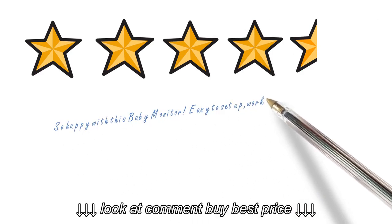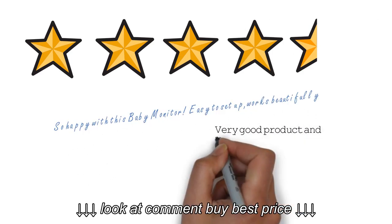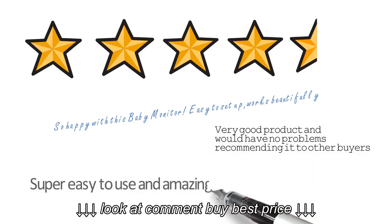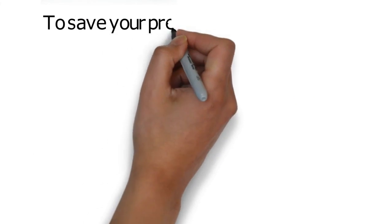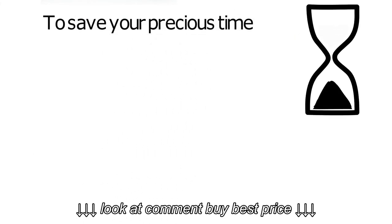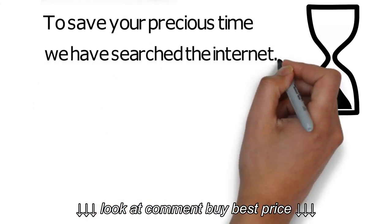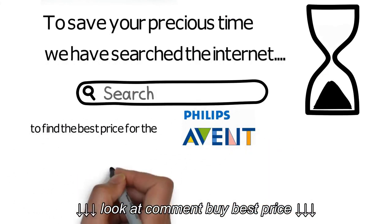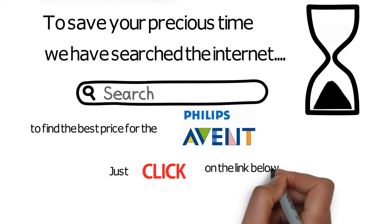All these features gave this baby monitor an average rating of 4.5 stars out of 5. To save your precious time, we have searched the internet for you and found the best price for the Philips Avent baby monitor. Just click on the link below to find out where.